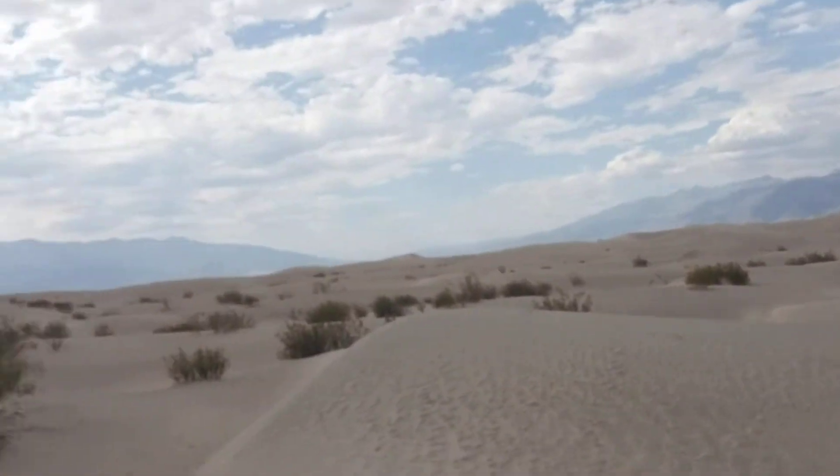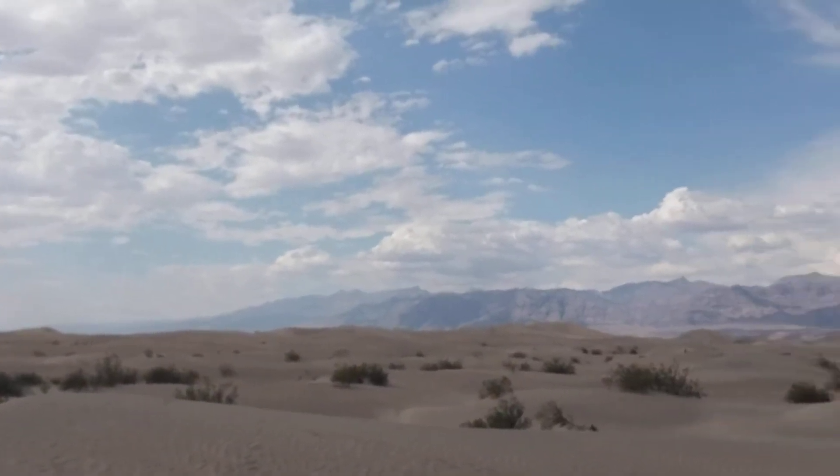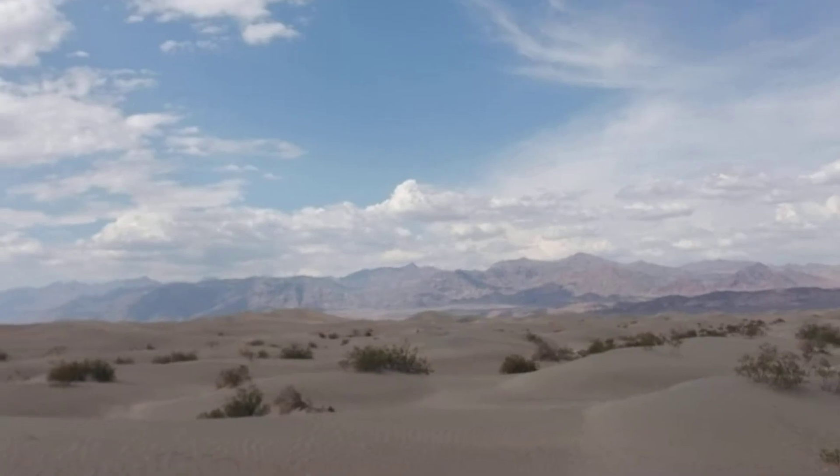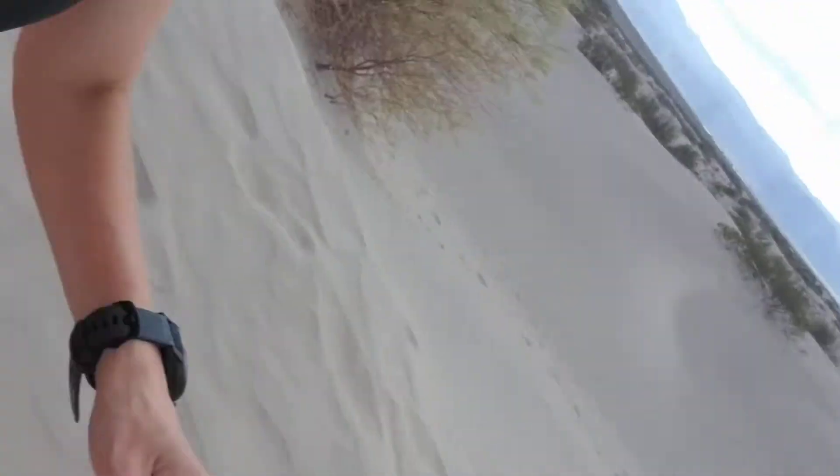Alright, some more shenanigans. We're at Mesquite Sand Dunes. Probably about 118 degrees right now. Sandals on. Sand is a little hot. Not bad. Burning a little bit. It's just gorgeous out here.